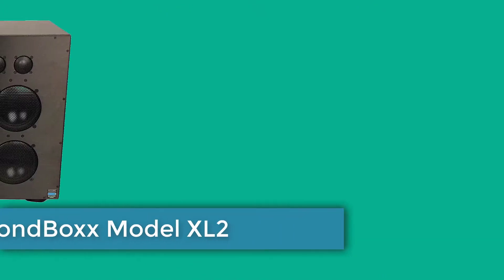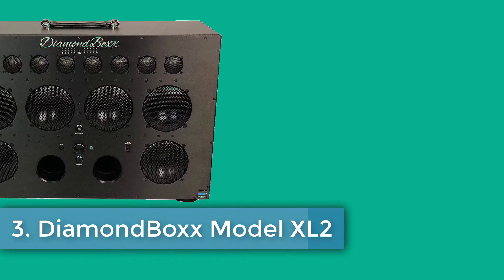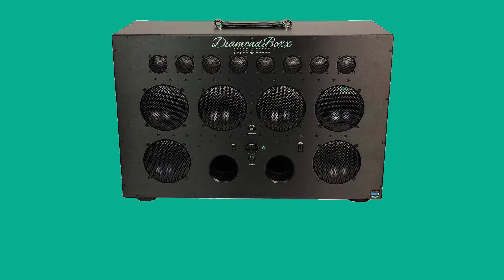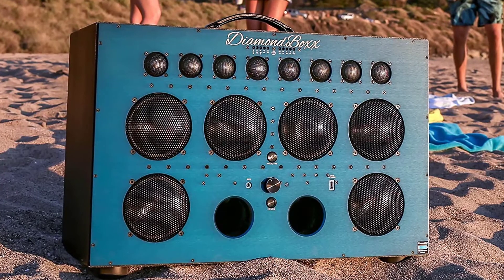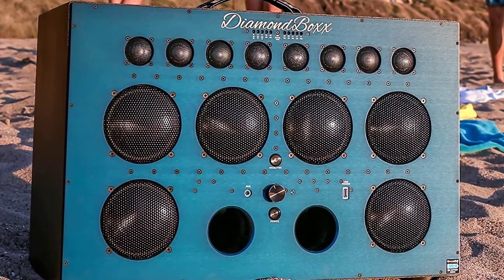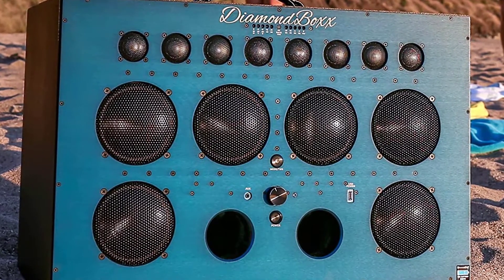Number three: Diamond Box Model XL2. This may be the best party sound system available for a number of reasons, though as the highest priced option on our list by a rather large amount, the XL2 by Diamond Box is a sound system with everything you could ever want built in. This system pumps out loud and clear sound with 1000 watts output peak and 12 amplifiers and four subwoofers for the clearest sound you can imagine with minimal distortion.